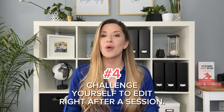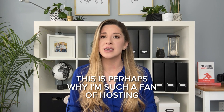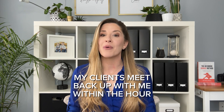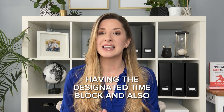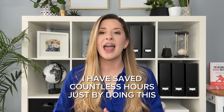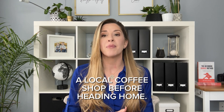Number four: challenge yourself to edit right after a session. Do not procrastinate in editing — the longer it takes you to start, the harder it will be to complete. This is perhaps why I'm such a fan of hosting same day viewings. Same day viewings means that I download, cull, and edit an entire session as soon as we are done photographing. My clients meet back up with me within the hour and that's when I reveal their portraits. Having a designated time block and knowing my clients will return within the hour forces me to be efficient. I have saved countless hours just by doing this one tip alone.